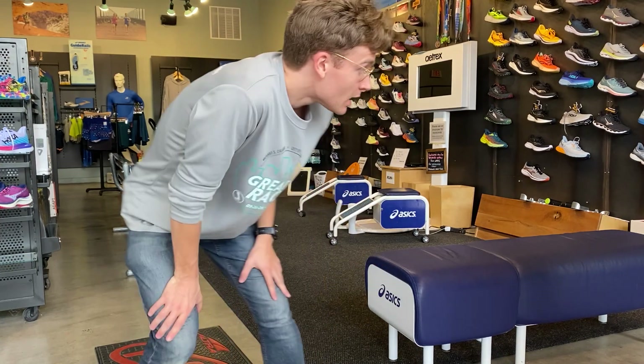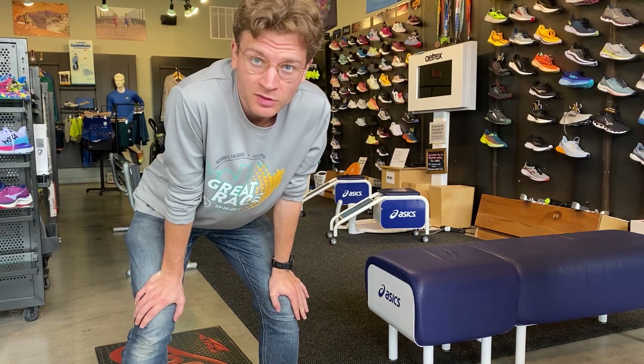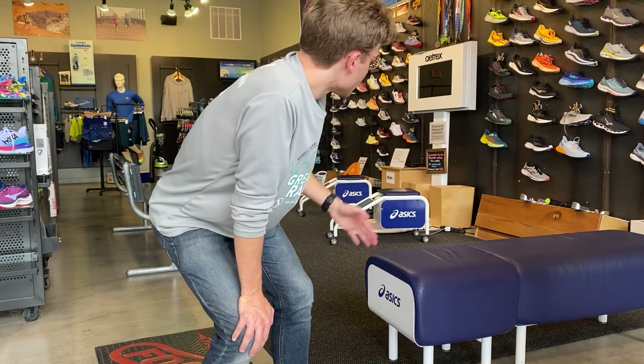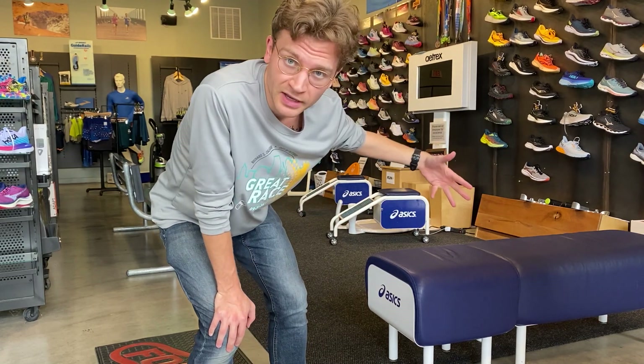It's about quarter till four right now, and what I'm doing is what I normally do right when I get here. Unfortunately we got swamped at the beginning of the day so it threw off my whole routine. But I usually like to put on a pair of sneakers — something I'm interested in buying for myself — and I also like to sweep and clean up the area.